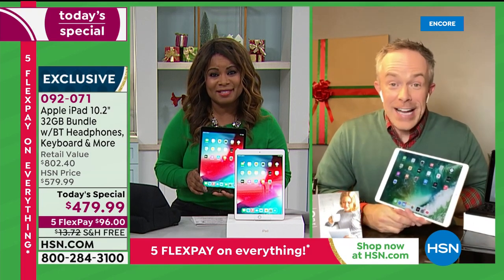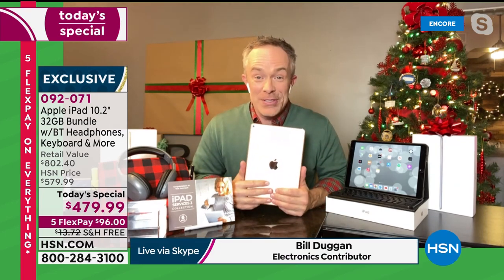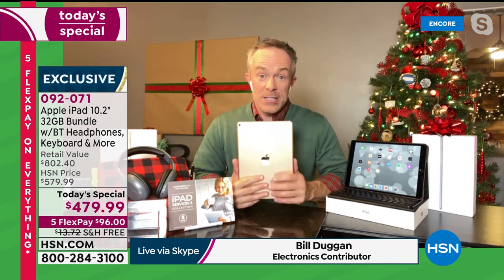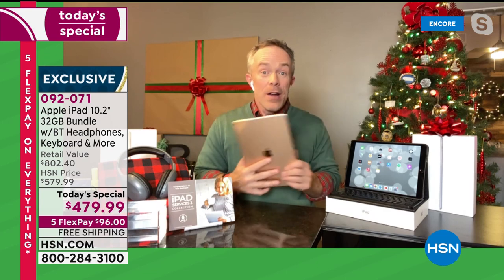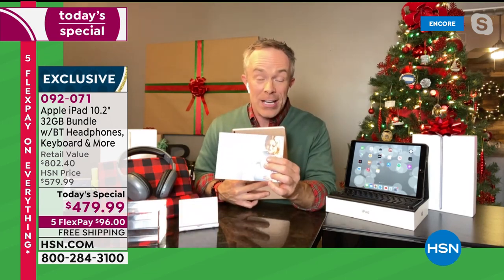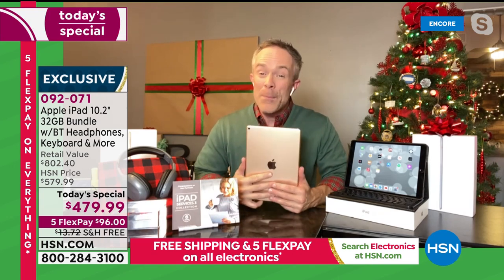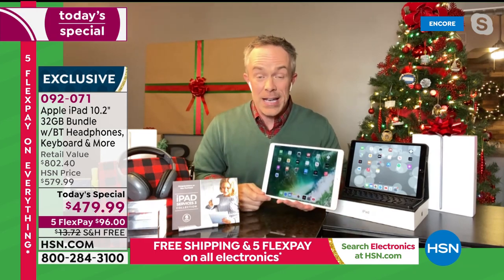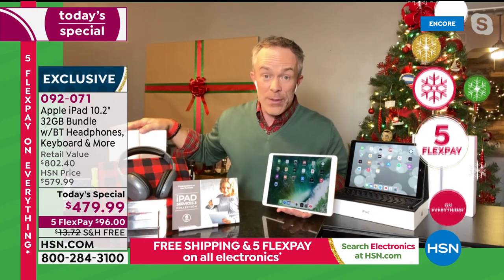It is exciting to get Apple in your house, whether you're new to Apple or upgrading. There are so many firsts in this today special — it is the first time we've had a today special on the eighth generation iPad, and the first time with three years of Mac U tech support included. You have more time to move into it and make sure it works with you because you're shopping at HSN. Apple can't even guarantee these by Christmas right now — it's so popular and backordered.